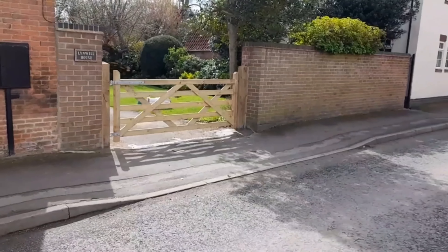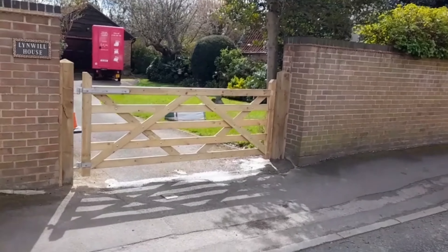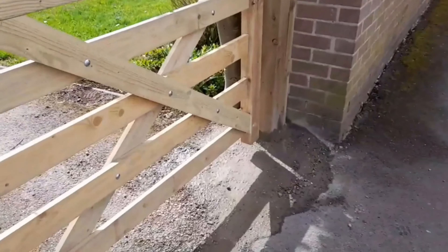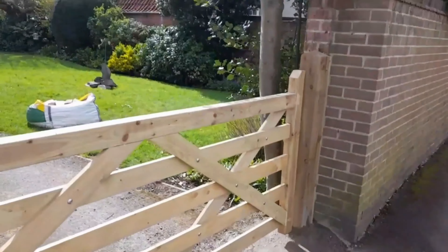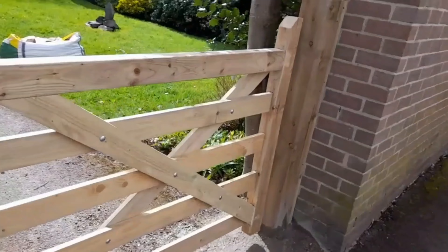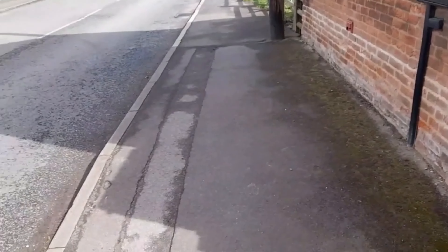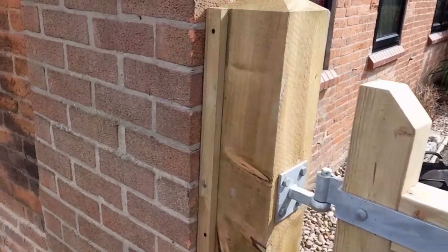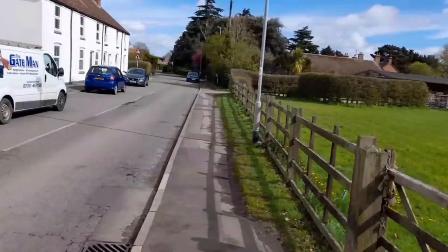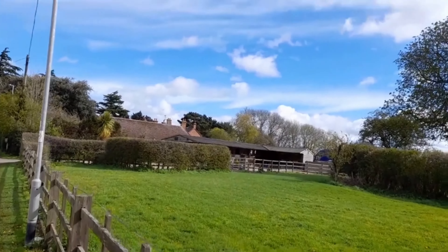Another one done. So this is Tuesday. Not bad. Not bad. Right, so we're back in Aslockton to finish this gate off, what we've just done. I didn't show you too much on this one because we've already done the post. So we're just putting the hinges on, which is here. And just mentioning that whole back again. Other than that, it's all done. It looks lovely.